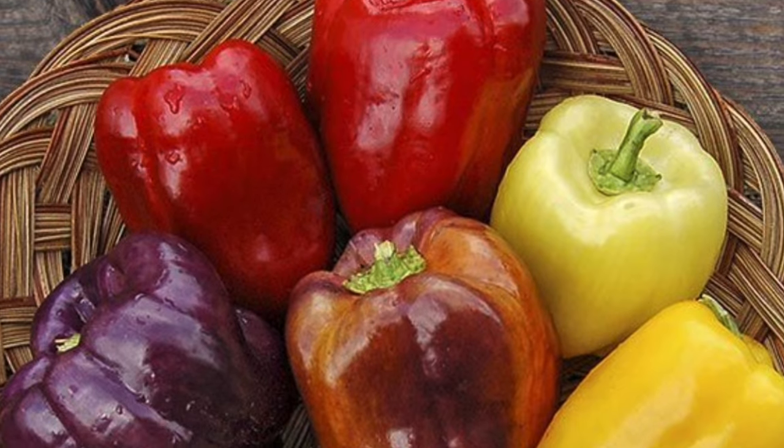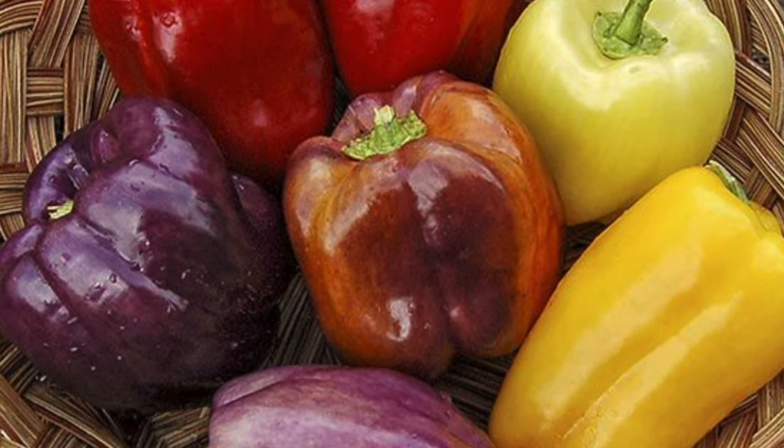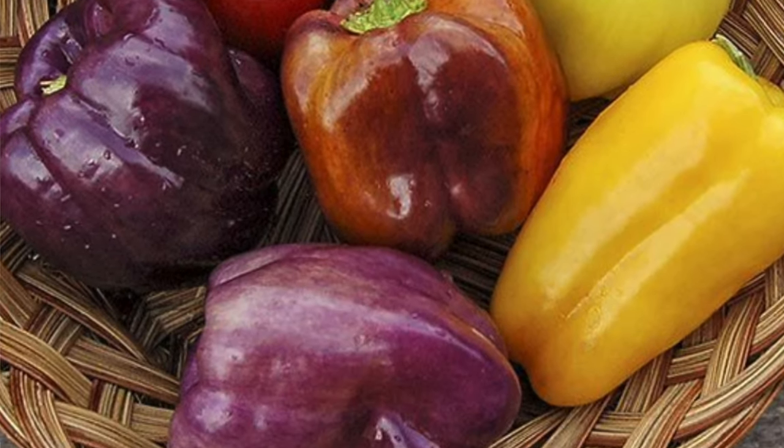The Ico Ico Sweet Pepper comes in red, orange, purple, and yellow — a whole rainbow — and it's early season. My peppers don't really come ripe until the beginning of August, so anything that says early season and tastes good I usually try, because I'd like to get some earlier in the summer.